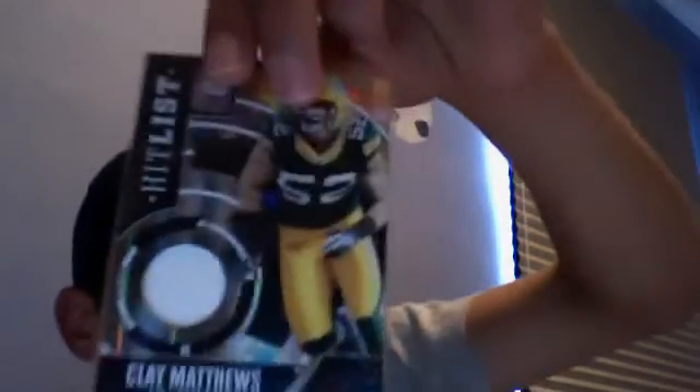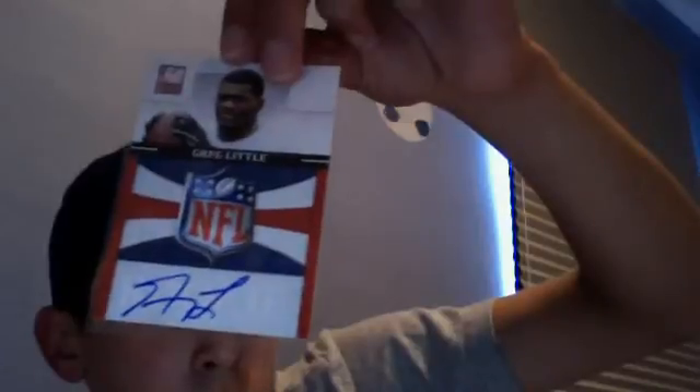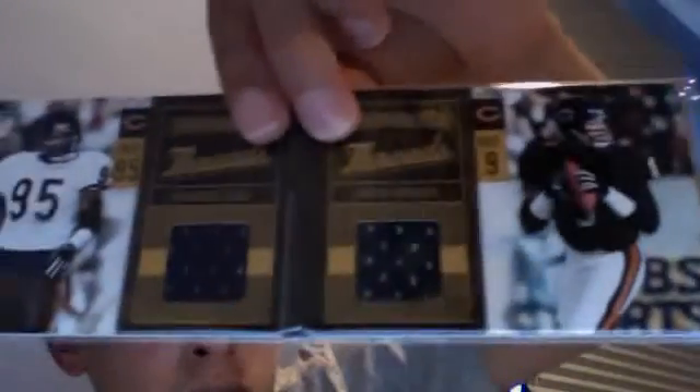Now on to the hits. A Jeremy Shockey jersey, numbered out of 299. A Clay Matthews patch, one-color patch, numbered out of 50. A Dwayne Harris rookie autograph for the Cowboys, out of 499. A Greg Little on-card autograph. And a fifth hit — a booklet of Jim McMahon and Richard Dent, dual jersey, numbered out of 99.